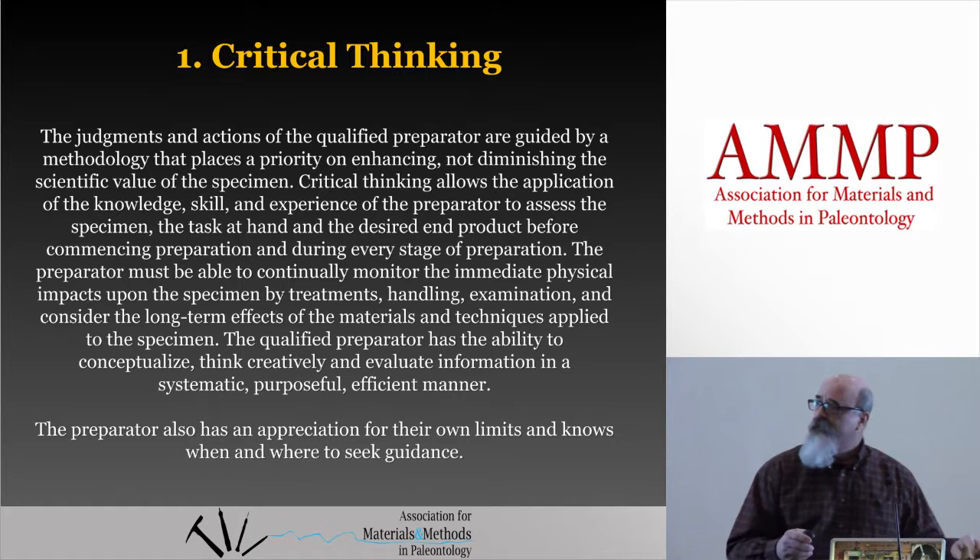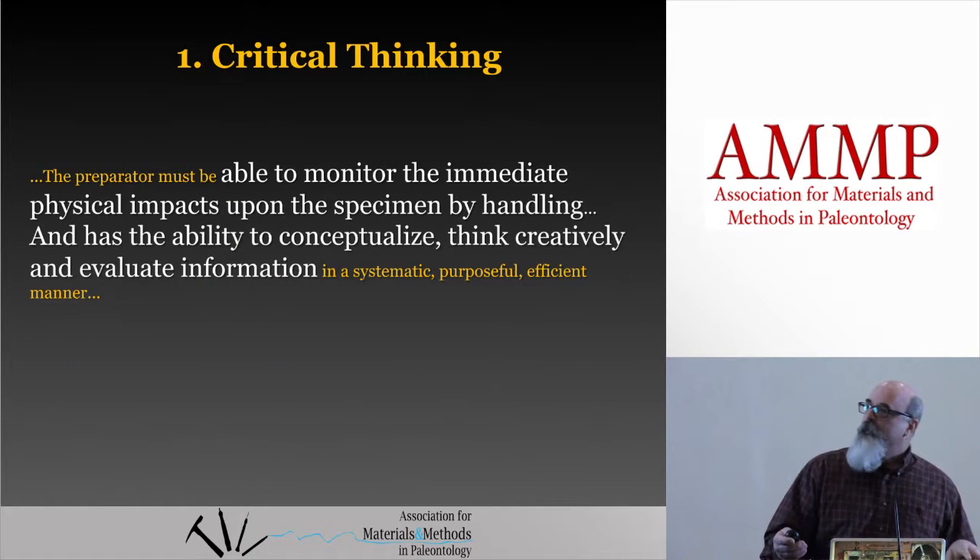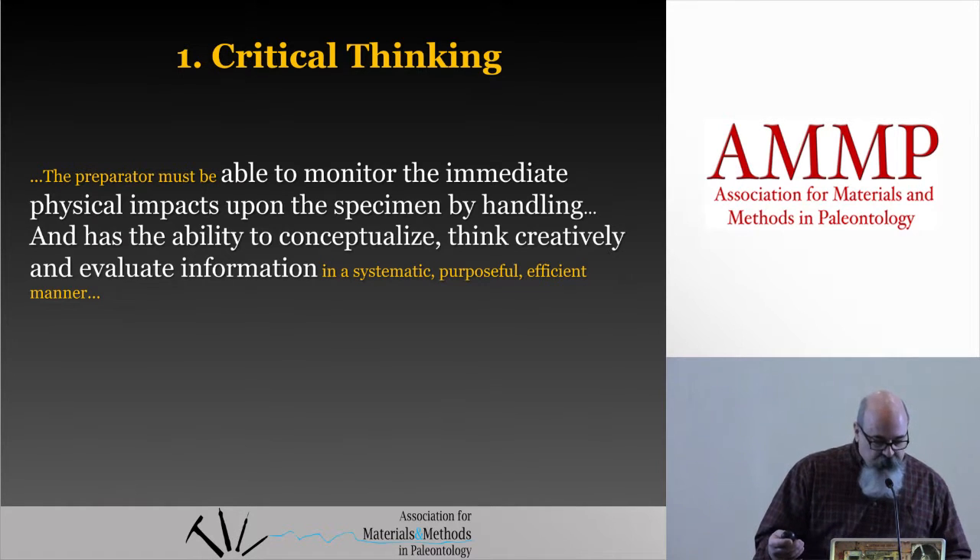The pertinent section of the competency boils down to this: the preparator must be able to monitor the immediate physical impacts upon the specimen by handling, and has the ability to conceptualize, think creatively, and evaluate information in a systematic, purposeful, and efficient manner.